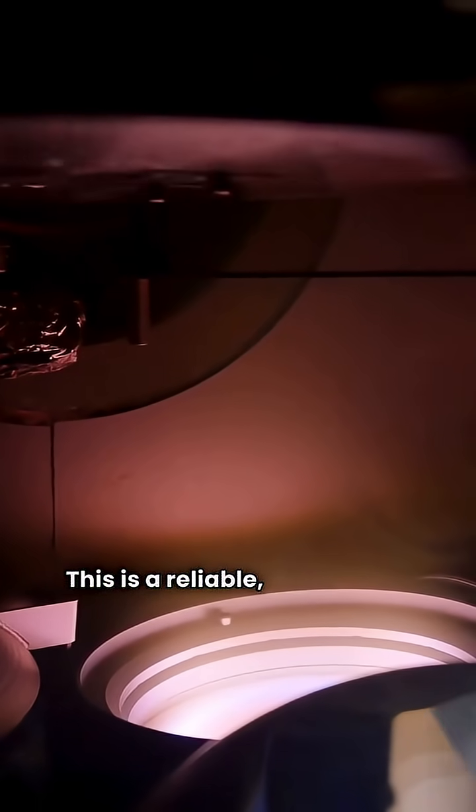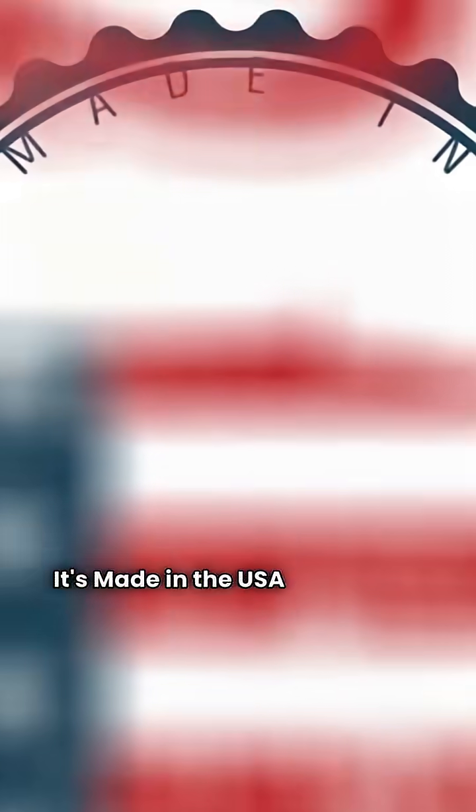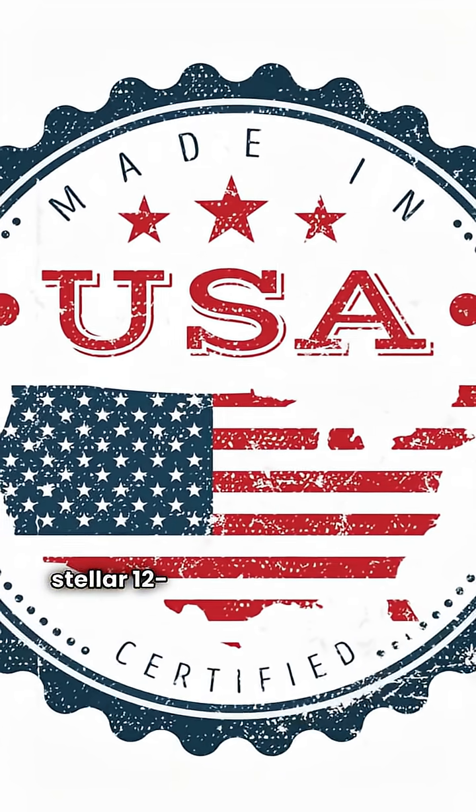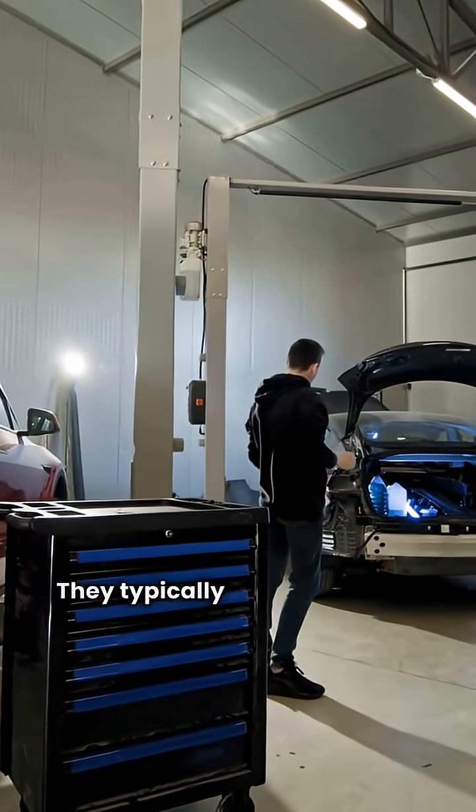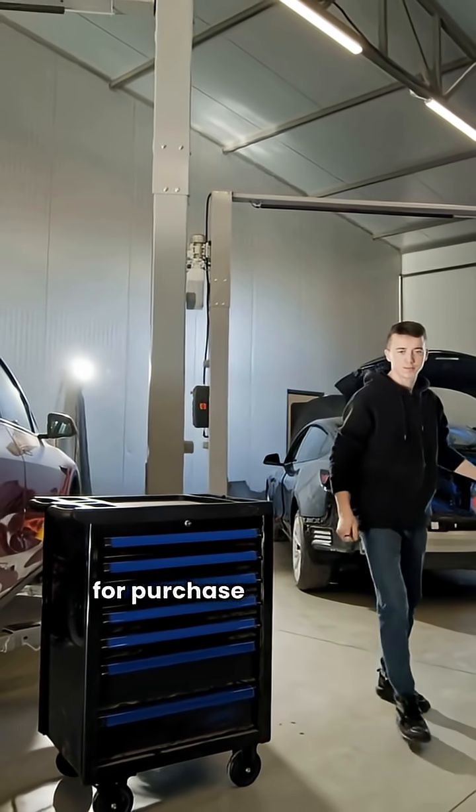First, the Bradford White Brute Series. This is a reliable condensing unit that uses modulating control to fine-tune its heat. It's made in the USA and comes with a stellar 12-year warranty on the heat exchanger. The catch? They typically require a dealer for purchase and install.